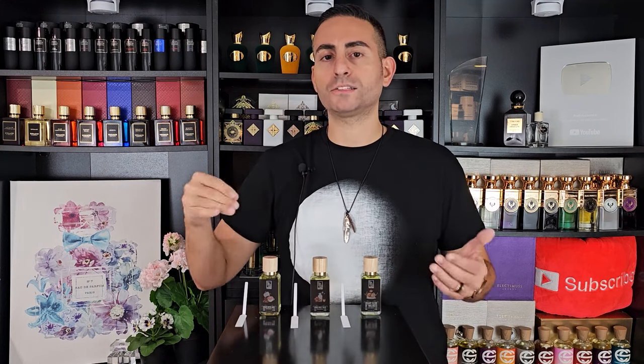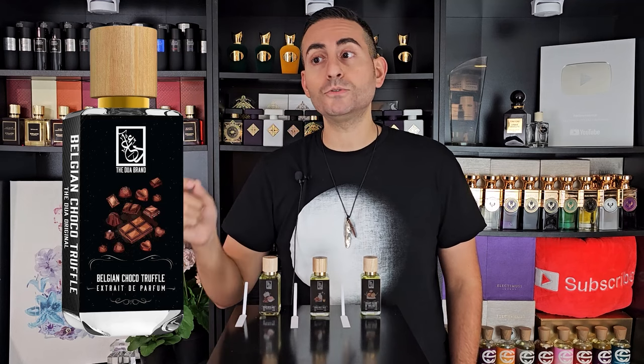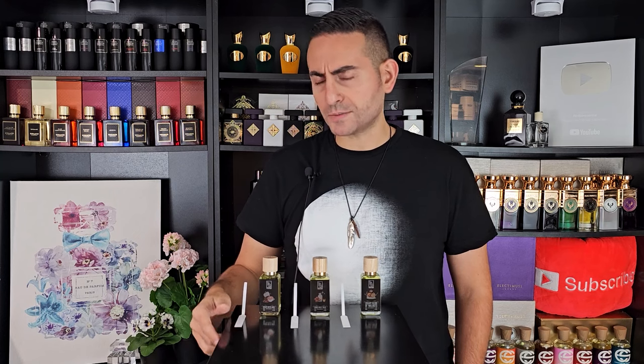I don't think these are on the website yet as of the time I'm publishing this video — today's date is October 10th — so I'm doing this based off my nose and the dominant ingredients I pick up on. These are three gourmand fragrances just released. I know Dua has a fragrance called Belgian Chocolate Truffle, which is an original creation several years old, and it is amazing. They know how to utilize chocolate really well in a delightful gourmand fashion.